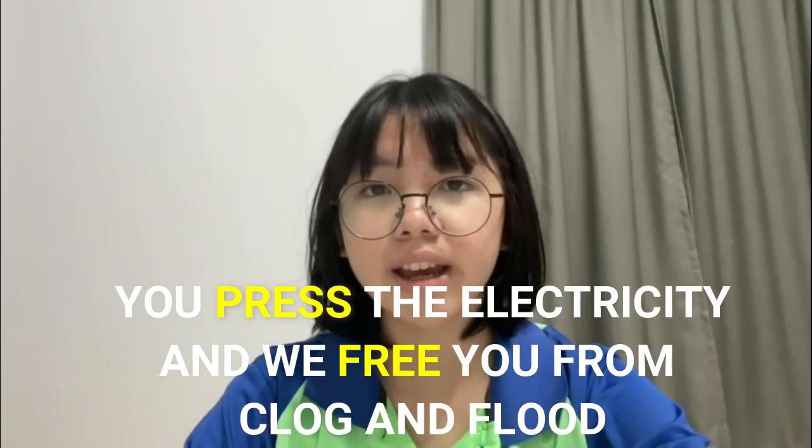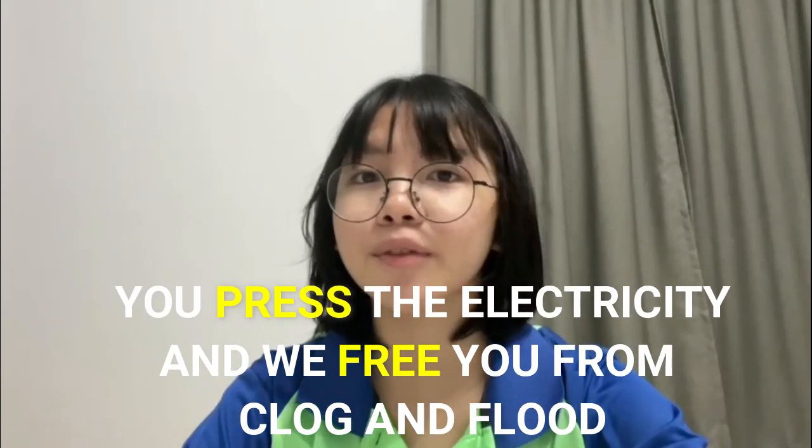You press the electricity and we free you from clog and flood. We are Team Meta — thanks for watching.